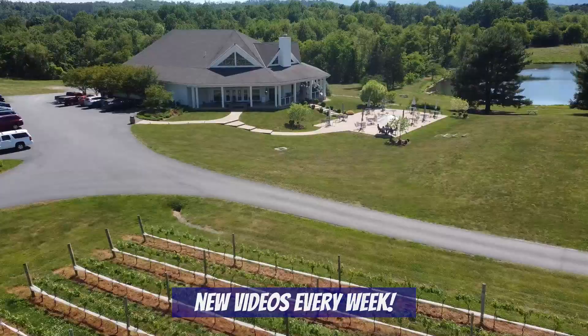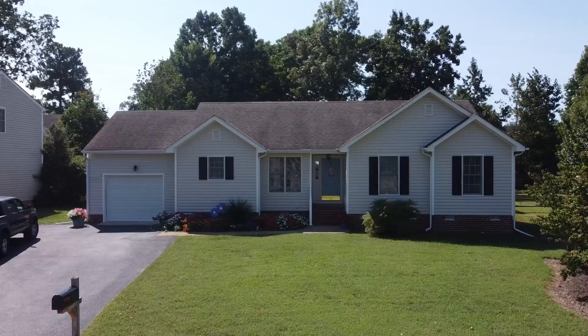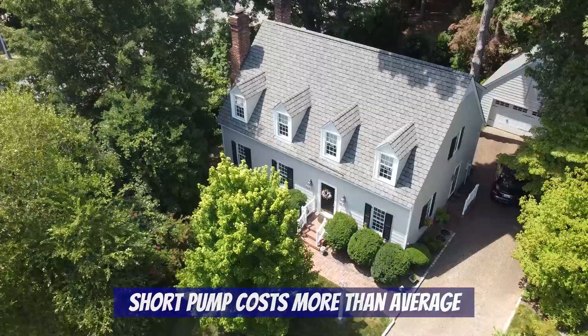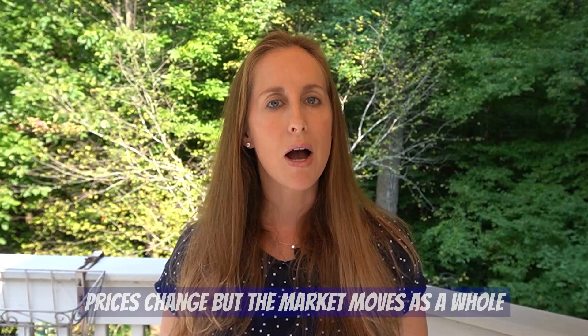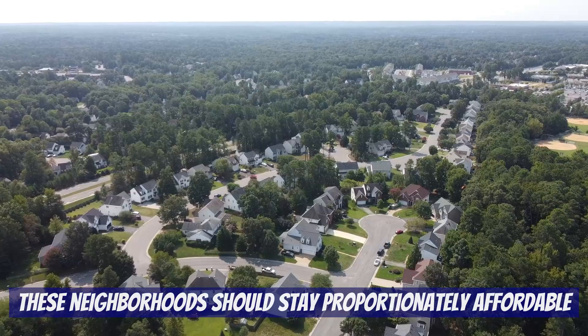Now let's dive into today's video. We just made a video about neighborhoods in Midlothian for under $350k, so why did we choose $400k for this video? The average home in Richmond now costs $367,000, but Short Pump is more expensive than average — $350k doesn't get you what it used to in Short Pump. So out of necessity we upped the budget to $400k. Keep in mind that prices are just a momentary glimpse in time and the market moves as a whole, so it's all relative.